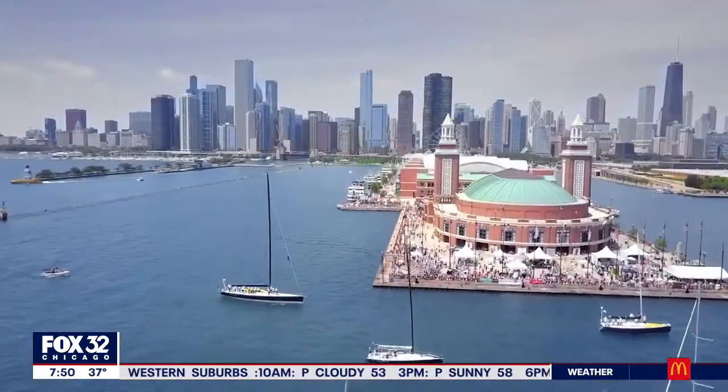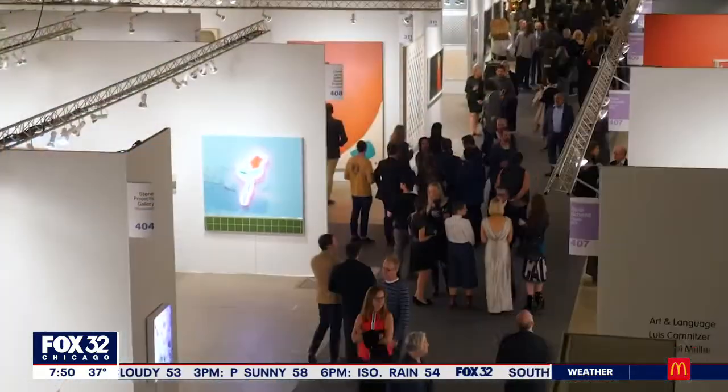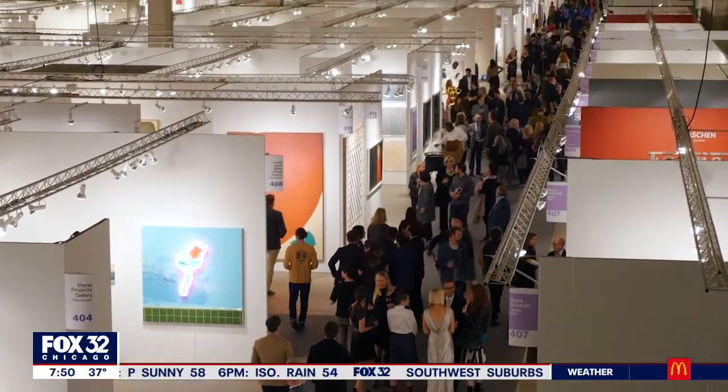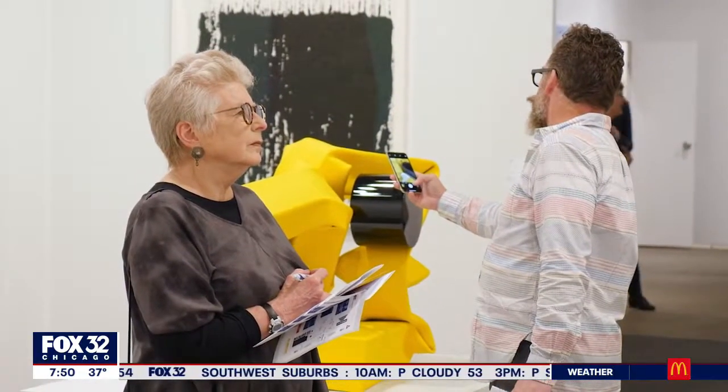After being sidelined during the pandemic, Expo Chicago is back and bigger than ever at Navy Pier. Joining us with a preview of this massive art exhibition is the president and director, Tony Carmen.